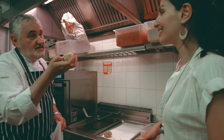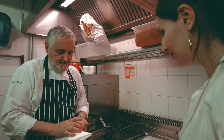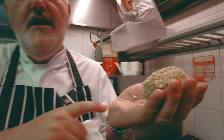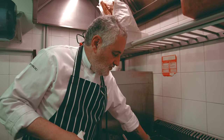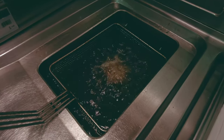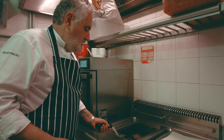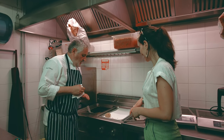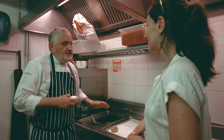Arcangelo showed us the classic and typical suppli of Rome, explaining that this street food can be thought of as the child of Sicilian arancini that arrived in Rome. We deep-fried the suppli for three minutes at 175 degrees Celsius, keeping them out of the hot oil for one minute so the mozzarella fiordilatte on the inside can properly melt. Arcangelo gave us a brief history: they were brought over by Napoleon's troops at the end of the 1700s when Napoleon took control of Rome.